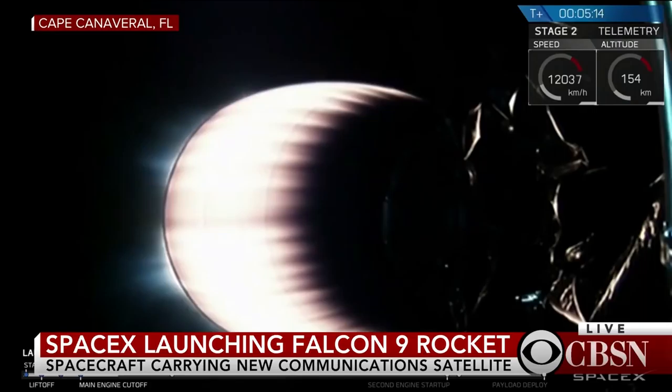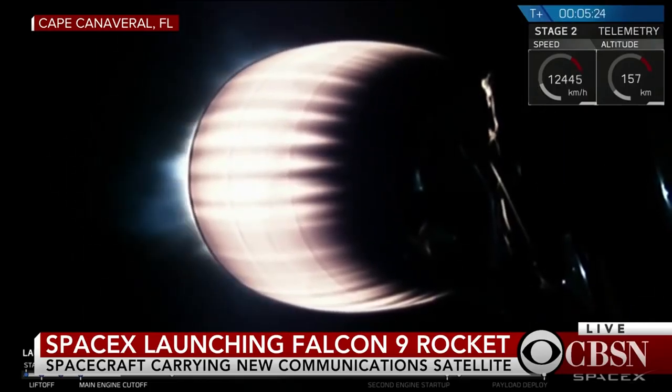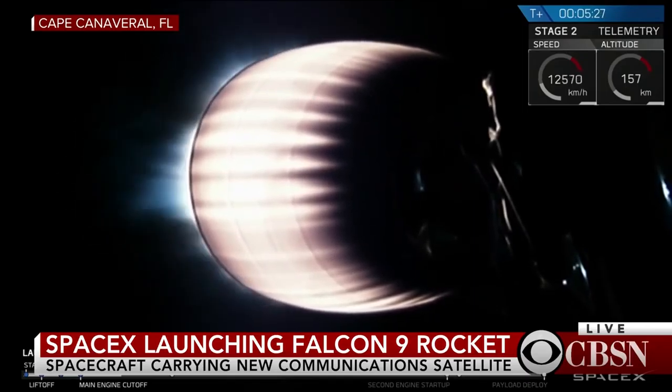We may also hear callouts in a little more than a minute of entry burn. The first stage, as mentioned, will go through the pre-programmed re-entry and landing sequence, but there's no drone ship station out in the stormy Atlantic to be able to catch the first stage.